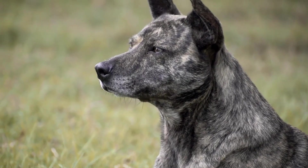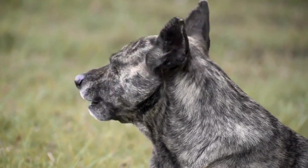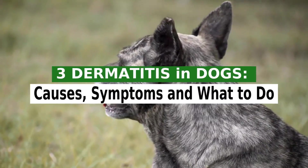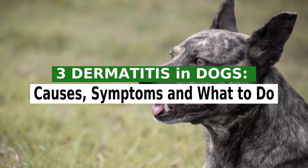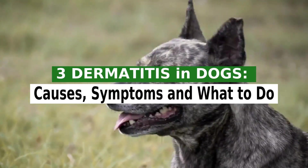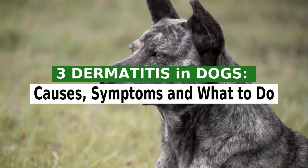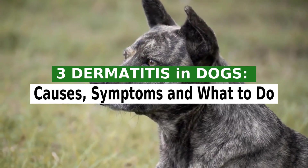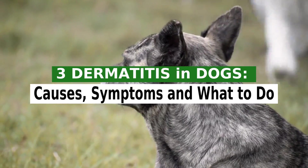It is a great satisfaction to greet you again. I hope you and your pet are well. Today we will talk about dermatitis in dogs: causes, symptoms, and what to do. The term canine dermatitis simply means inflammation, redness, and often itching of the skin. This is a general term used to describe skin irritation caused by any disease.